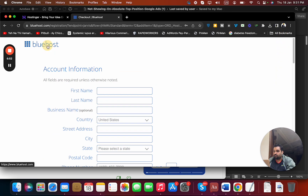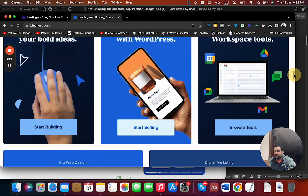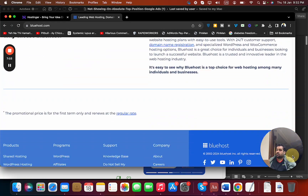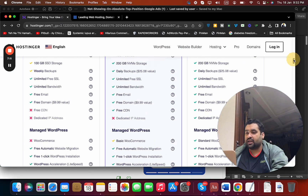So far, the features and functions I'm seeing with Hostinger are far ahead of Bluehost. For those who plan to buy Hostinger, make sure to click on the link in the description.